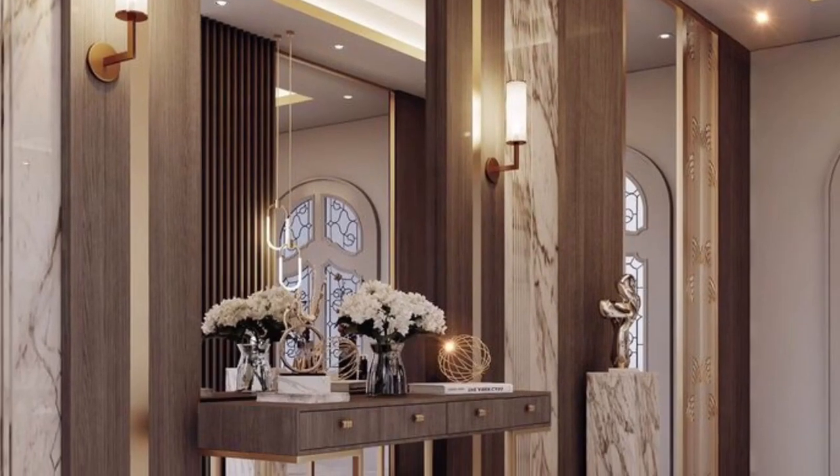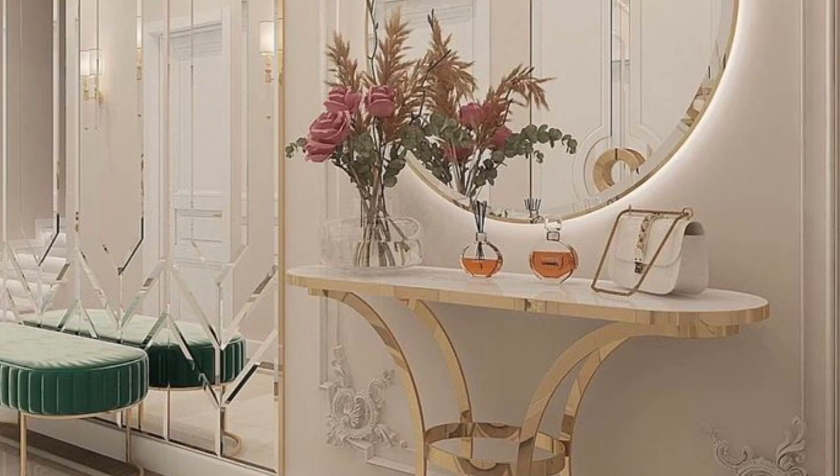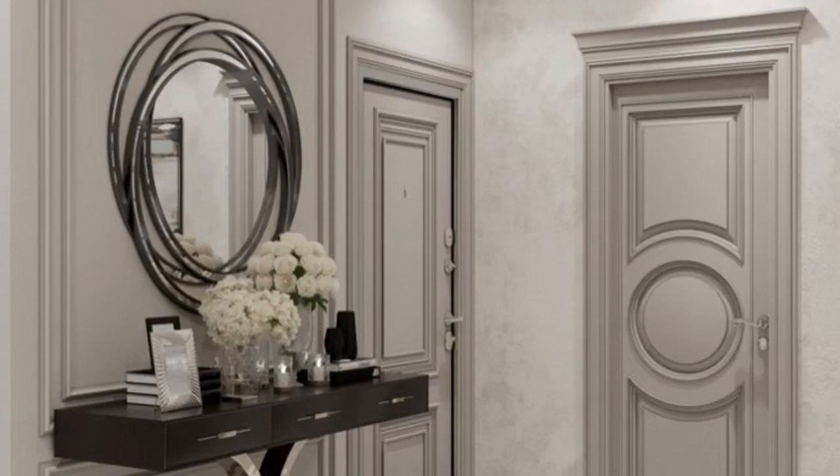Hi everyone, beautiful friends, welcome back to my YouTube channel, this is Favorite Home Decor channel. My name is Francesca and I'm going to be your host today. In today's video it's all about console table and entryway table designs.